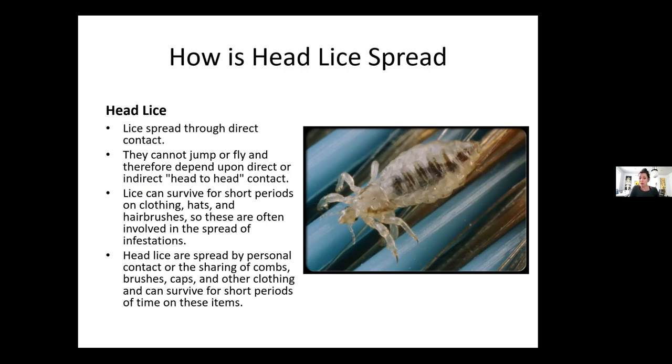Lice can survive for short periods of time on clothing, hats, and hairbrushes — so those can often be involved in the spread of infestations. But without a host for 24 hours, they will start to die off. Head lice are spread by common personal contact and sharing things like hats — people will share hats when clothing donations come in. They start to die off after 24 hours, so if people are sharing items within a shorter period of time, there is a risk.